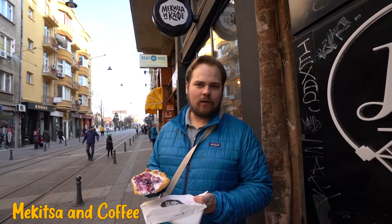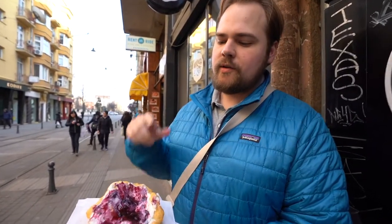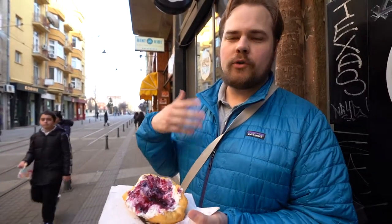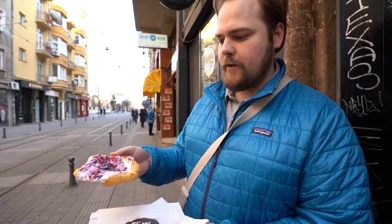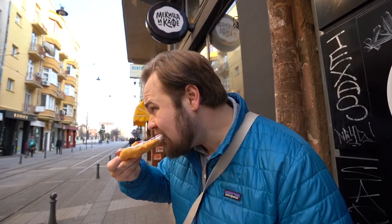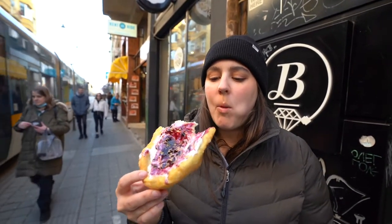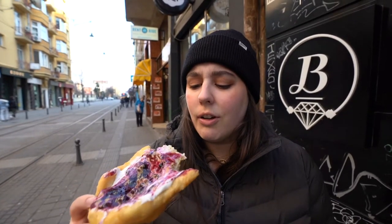We think school just ended because we see a lot of students just hanging out getting some snacks. This place is called Mekitsa & Coffee. So this is called a mekitsa — it's a fried donut that also has cheese and jam on top of it. There are a couple of different options for the cheese and jam. We got blueberry and cream cheese, but you can also get feta. I think it's a little more traditional if you get feta and fig jam. That is a delight — salty and sweet, perfect little treat. The dough on the outside is perfectly crisp but the middle is still very soft and delicate. The dough is not sweet at all, which I like — it's almost more of a savory treat. It's a very balanced flavor with the sweetness just coming from the jam.